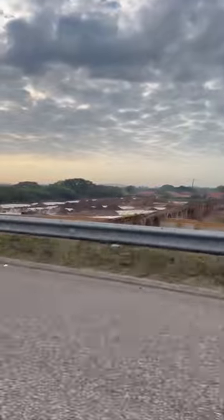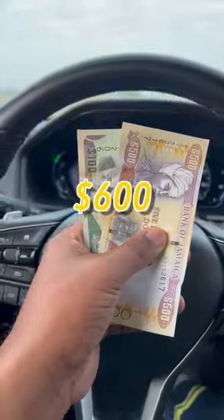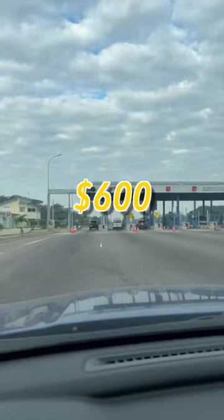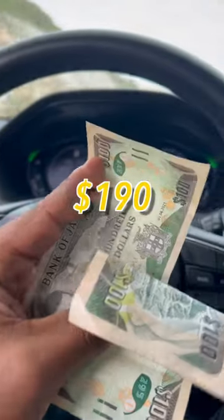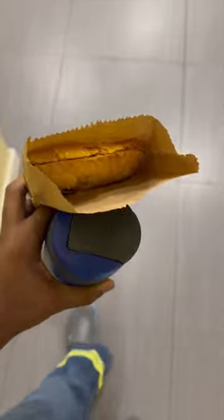If you look just to your left, you'll see that they are building a housing scheme close to the toll — so look out for that. My first purchase for the day is going to be the first leg of the toll, which is 600 Jamaican dollars. But that's not my usual route — my usual route is the Maypen route, which is 190 Jamaican dollars for the toll.